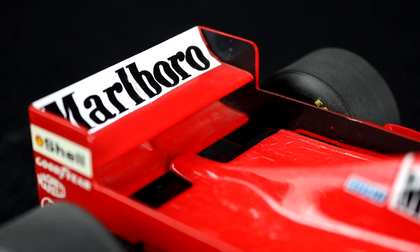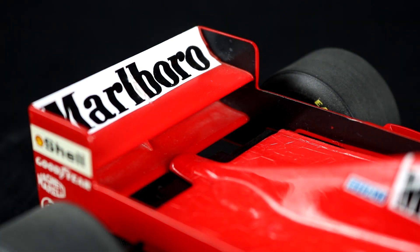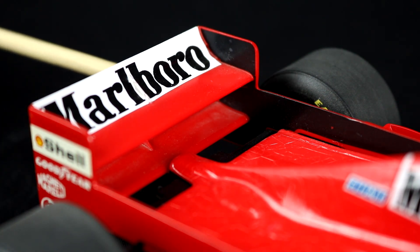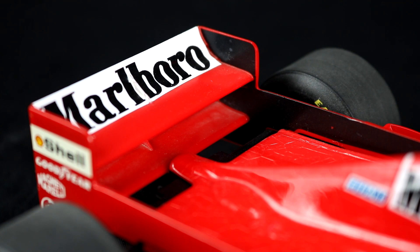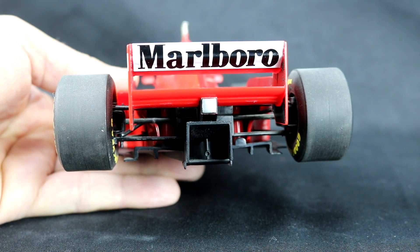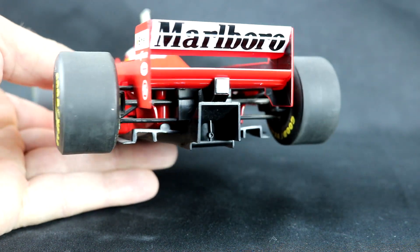The rear of the car retains much of the F310 design, still featuring boards that attach to the rear wing. The car has a three-element upper portion of the rear wing and a two-element bottom portion. Unfortunately, this diecast model has no slot gaps in the rear wing, the winglets, or the front wing. The diffuser received some small changes compared to the 1996 car, but small changes can make a big difference.